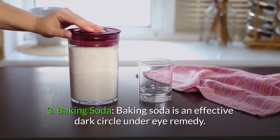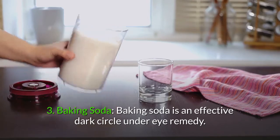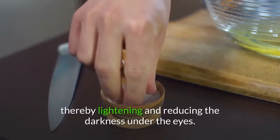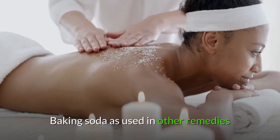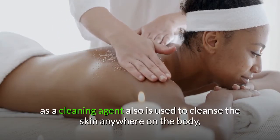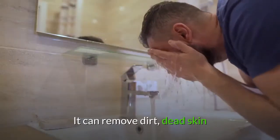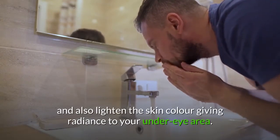3. Baking soda is an effective dark circle under-eye remedy. With its anti-inflammatory properties, it softens the skin and also enhances blood circulation, thereby lightening and reducing the darkness under the eyes. Baking soda is also used as a cleansing agent for the skin anywhere on the body, even delicate areas like under the eyes or around the lips. It can remove dirt, dead skin, and also lighten the skin color, giving radiance to your under-eye area.